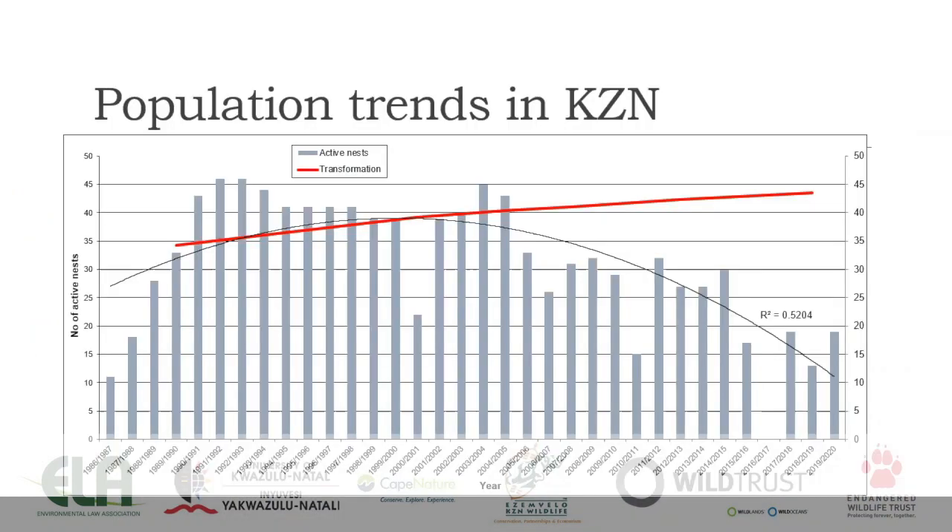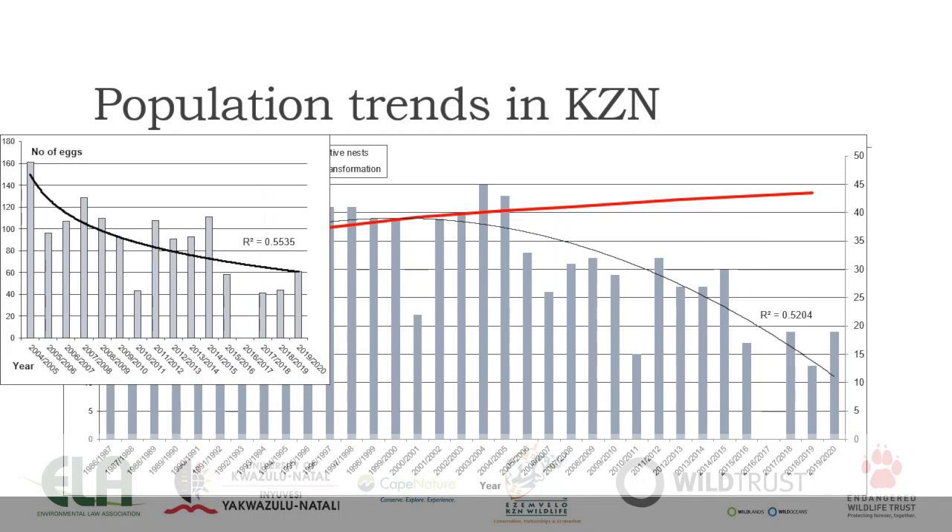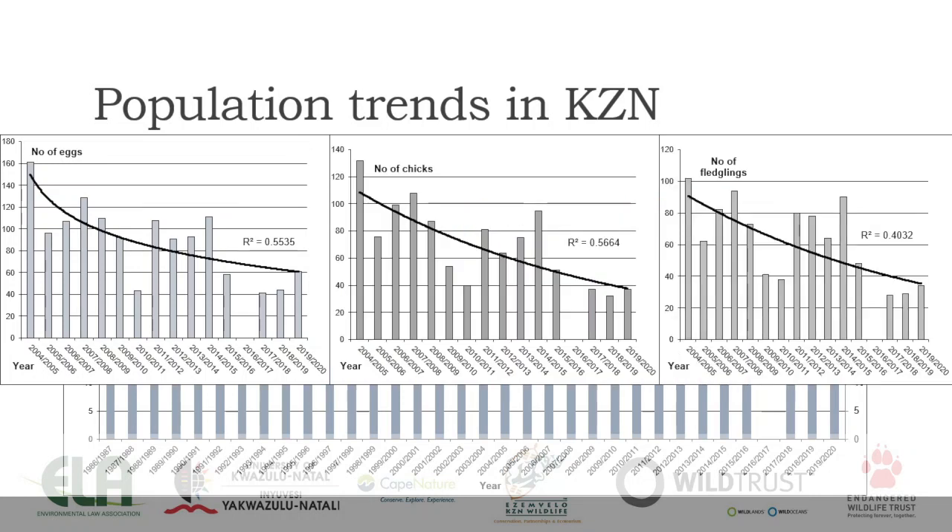In terms of population trends in KwaZulu-Natal, this bird has been monitored to greater or lesser degrees of success for many years — probably since the late 1980s. There was strong monitoring effort in the early 90s. We can see an overall declining trend from the early 2000s: the number of eggs is declining, though with a little increase shown in the last couple of years, similarly for chicks and fledglings. We're not sure whether that's due to intensified monitoring effort or whether the birds are actually doing better, as we've come through a drought period and the last couple of years have had good rains.